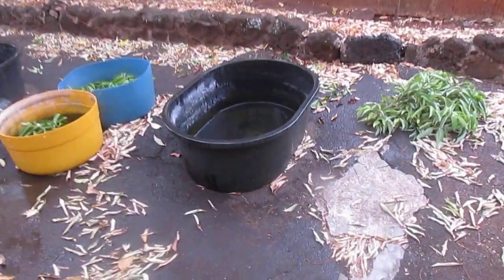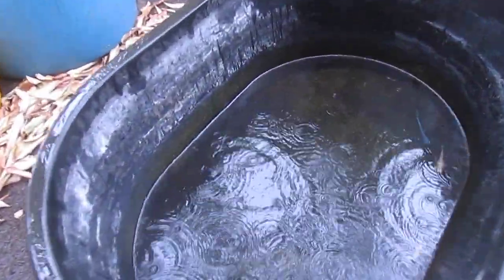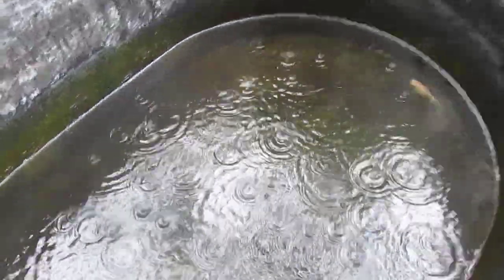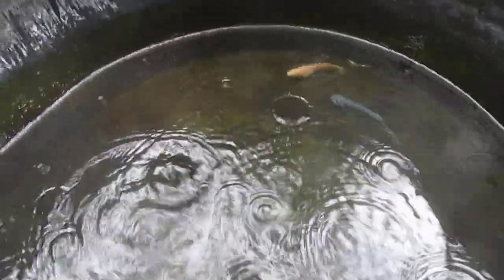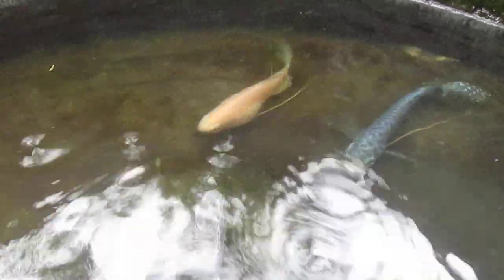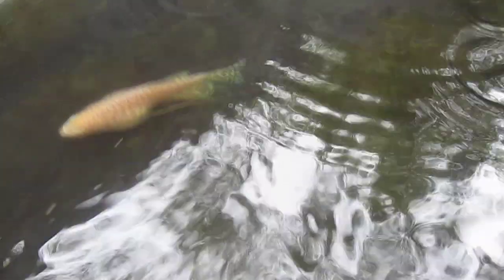Hi, everyone. Not the best shooting conditions, but rain or not, I have an opportunity to show you what a very pregnant or a very egg-laden female gourami looks like. So we can see here, if I can get a shot of her, right there — that large three-spot platinum gourami.